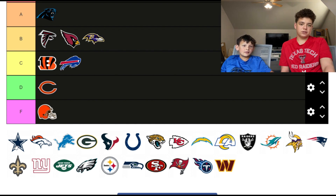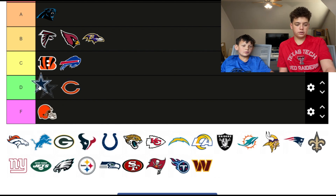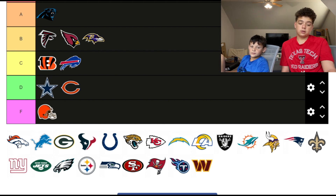The Cowboys — I'm just gonna go off their logo. I think most people agree it's better than the Bears, but D tier for sure.